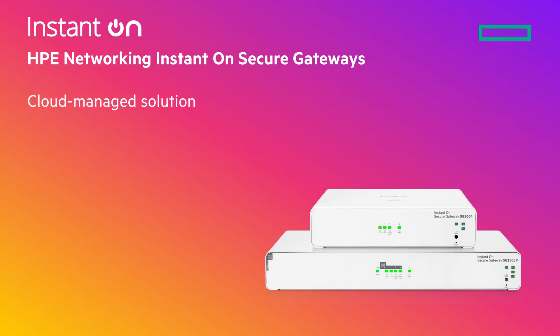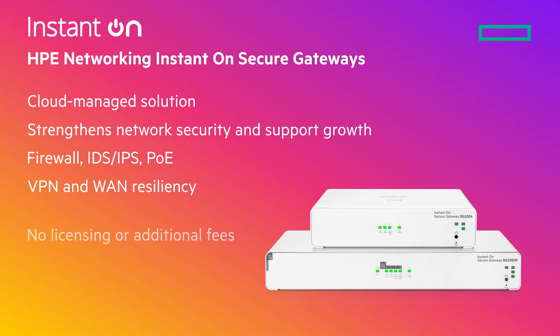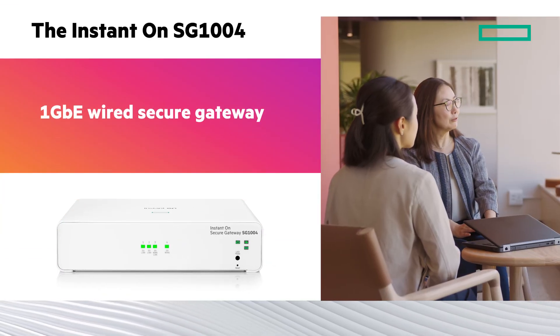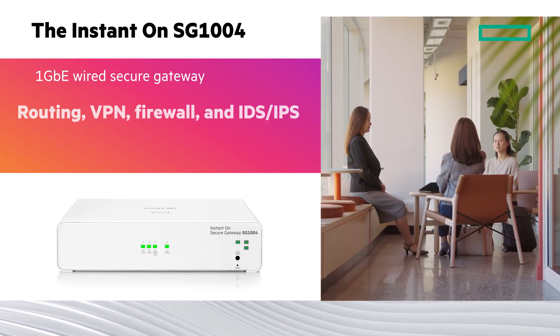Instant-On Secure Gateways are your network's first line of defense — a cloud-managed solution designed to strengthen your SMB's network security and support growth. It offers firewall, IDS-IPS, PoE, VPN, and WAN resiliency without licensing or additional fees. The Instant-On SG1004 is a 1 Gigabit wired secure gateway with basic routing, VPN, firewall, and IDS-IPS options.